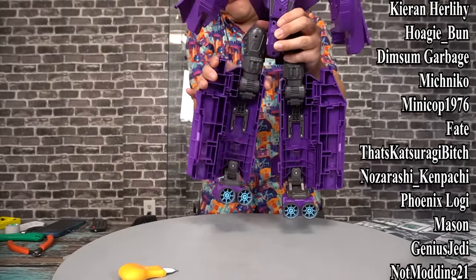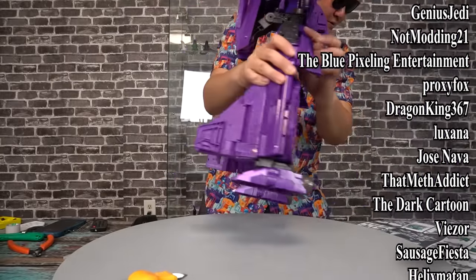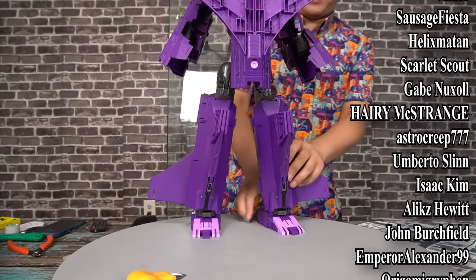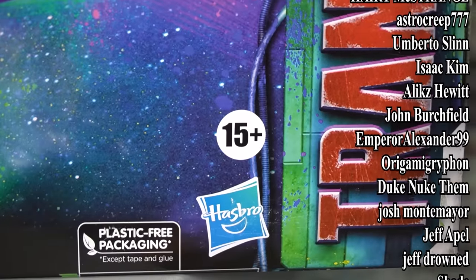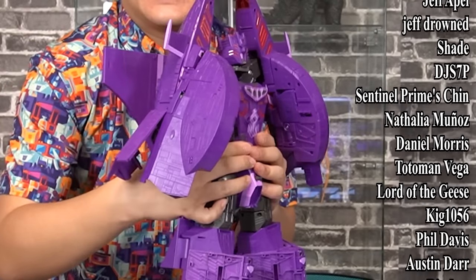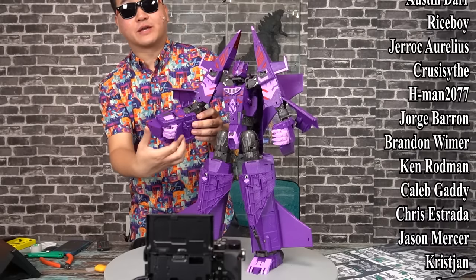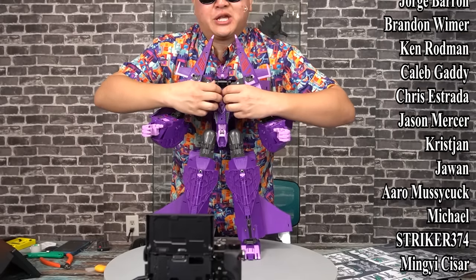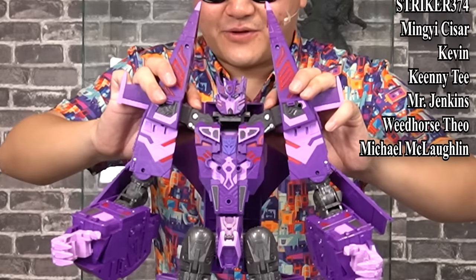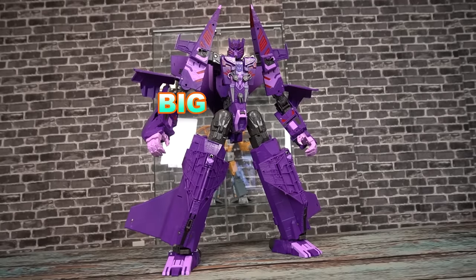Twist the legs around. Supposed to close that up. The thighs — fold that inward. Shouldn't be afraid to use a little bit of force — this is meant to be handled by five-year-olds, after all. That just plugs in. So beauty. Gotta plug in her chest pieces here. Close her hand — close that up. Unfold her fingers. Love the shade of purple, by the way — it's twilight sparkle purple. And her face. The shoulders do snap in a little further down, and that should allow the head to sit more flush to the chest. And here we have Big Mommy Nemesis.